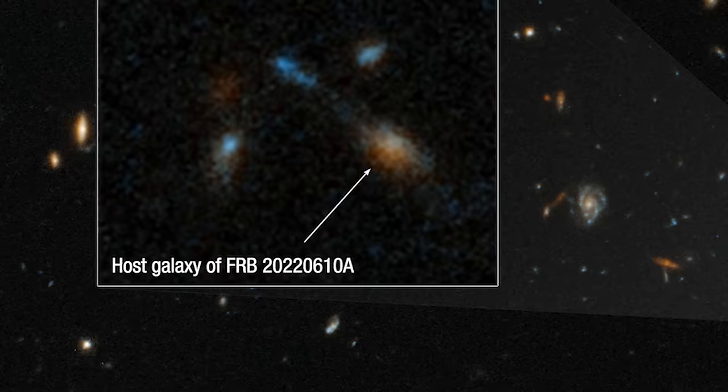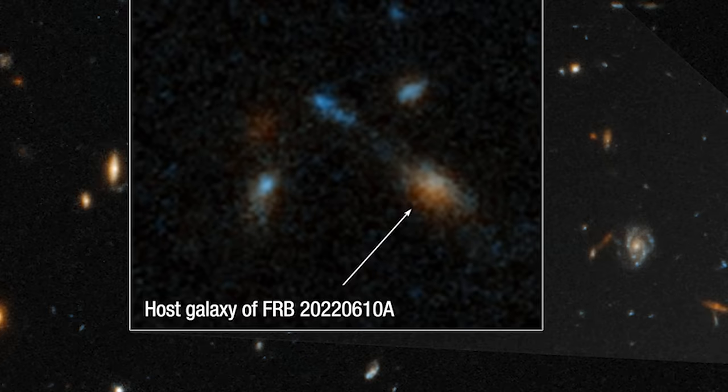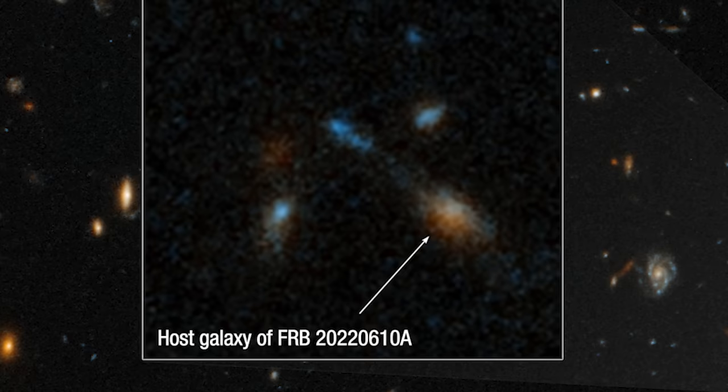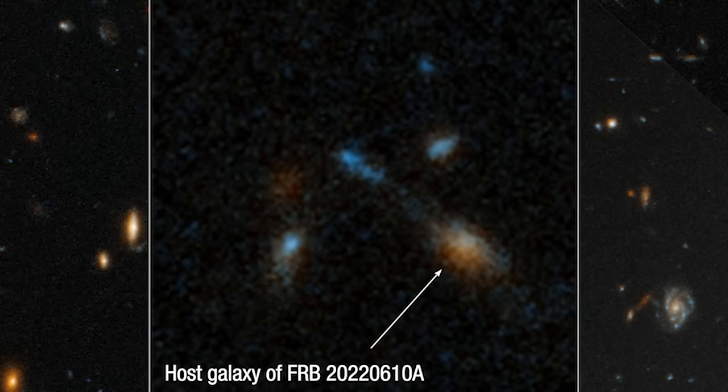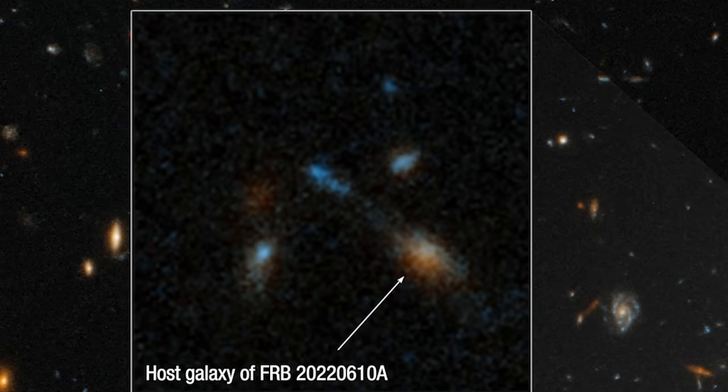This particular FRB, first detected on June 10, 2022 by the Australian Square Kilometer Array Pathfinder, ASKAP, in Western Australia, stands out for its incredible power and distant origin. A fast radio burst is a brief flash of radio waves coming from far across the universe — incredibly short, lasting only a few milliseconds, yet releasing as much energy as the sun does in a day. The origin of FRBs is still a mystery, making each discovery a crucial piece in the cosmic puzzle.